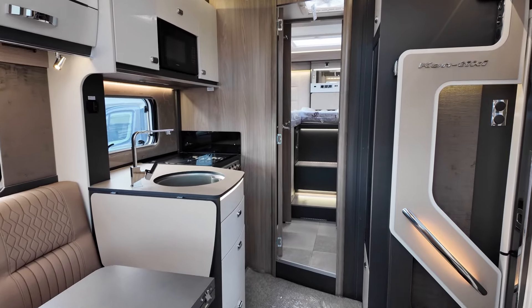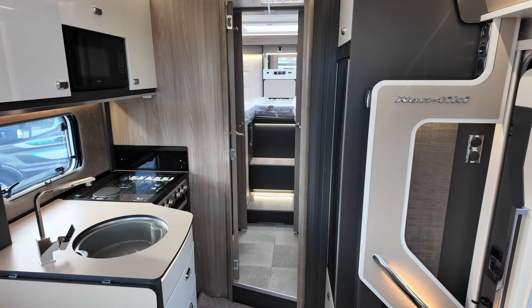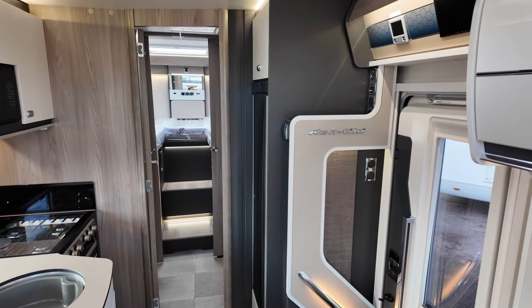For example, you've got your solar panels, leisure batteries, canopies, Aldi heating, and all parking sensors — all as standard in the Contiki.